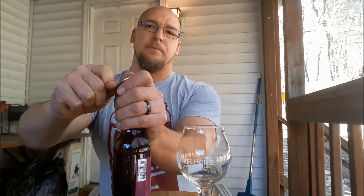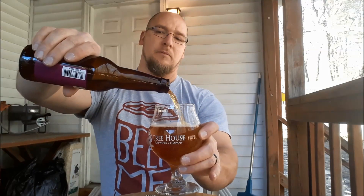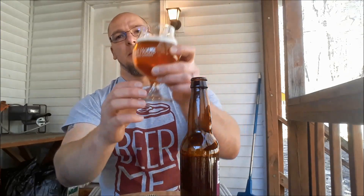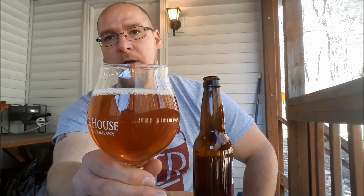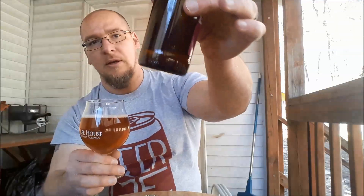I'm going to try to not pour any sediment in — we'll see if that happens. So that's all sediment stuff at the bottom, so I stopped. The coloration on this is like gold to amber, deep gold. The head never really built much of a head; it's more just a ring of white, small and medium bubbles. Clarity on this — you can pretty much see through it. It's pretty clear.